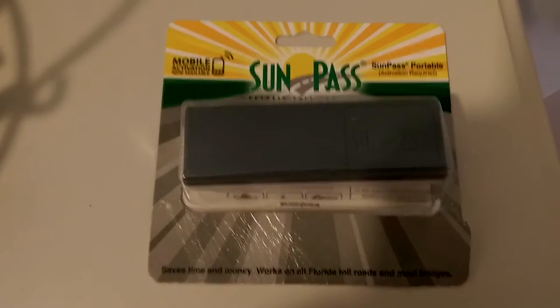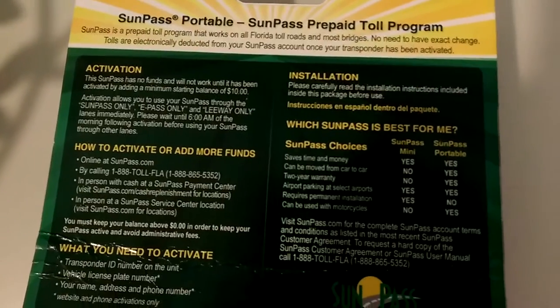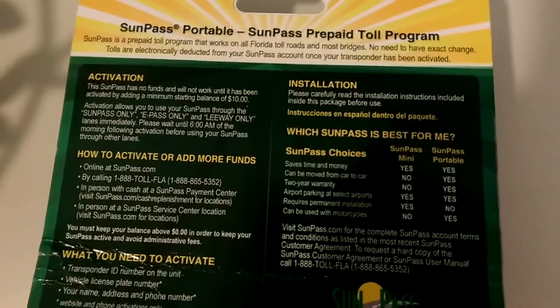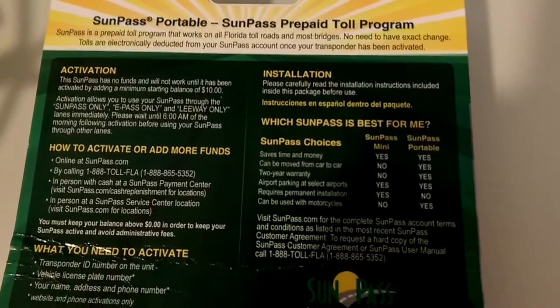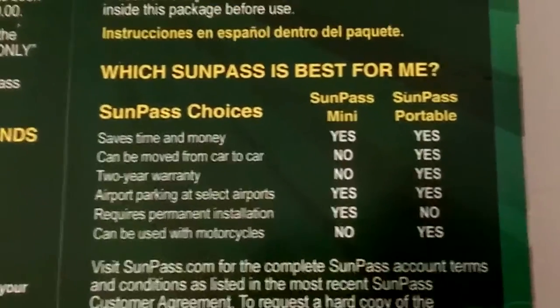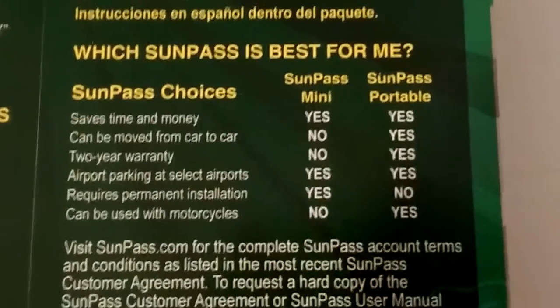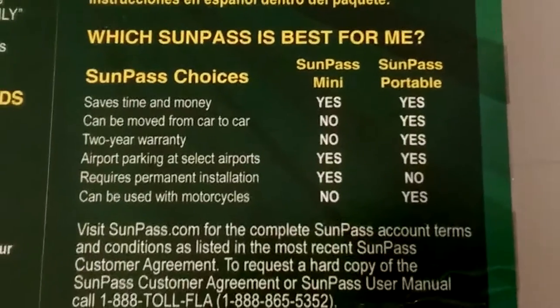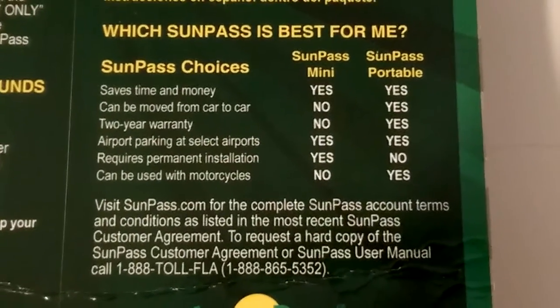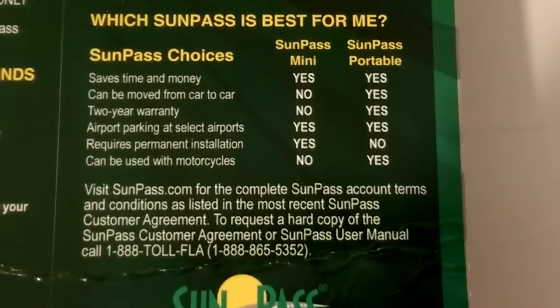It's definitely worth picking up one of these. We picked ours up at Walgreens and Walmart. This particular one you can transfer to different vehicles, which is great since we've rented more than once here in Florida. There are two options: the SunPass Mini, which is about credit card size, and the SunPass Portable, which is this larger one. You can read the back to see which will work best for you.